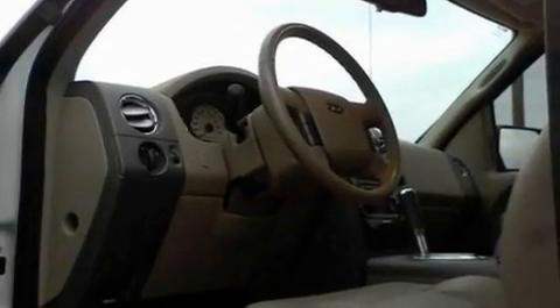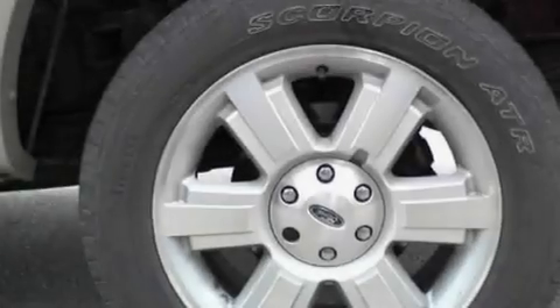Additional features include running boards, a low-tire pressure indicator, front and rear reading lights, and this vehicle has fewer than 69,000 miles on the odometer.